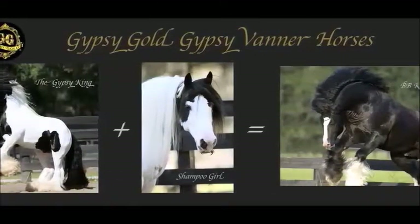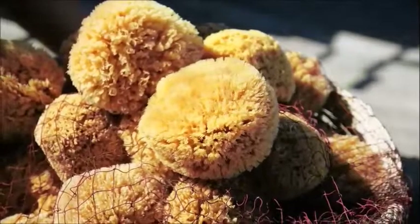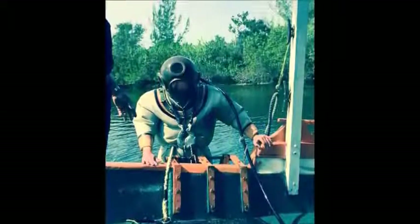Experience the majestic thoroughbreds at Gypsy Gold Horse Farm in Ocala. At the historic Tarpon Springs sponge docks, we will learn about this intriguing industry.